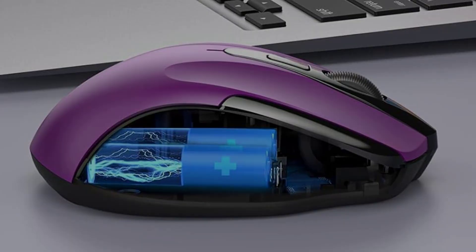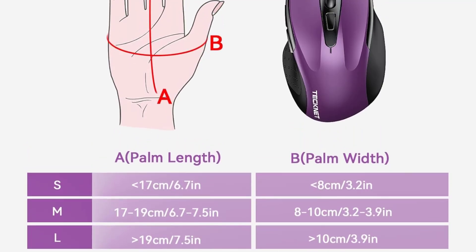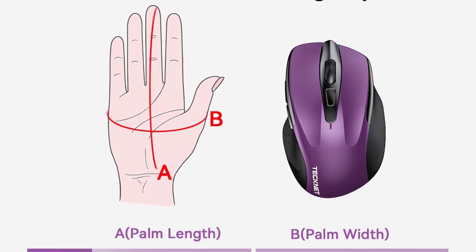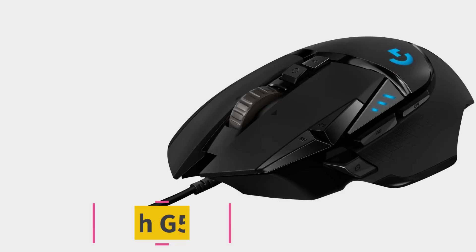On the downside, the mouse lacks built-in storage for the USB receiver, which might be inconvenient. Additionally, it's designed for right-handed users, limiting its appeal.